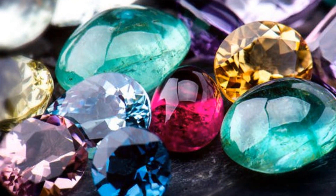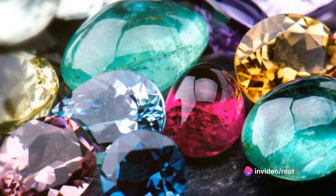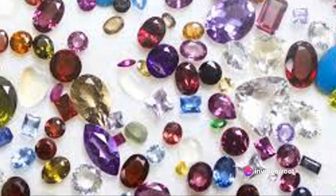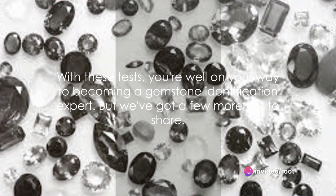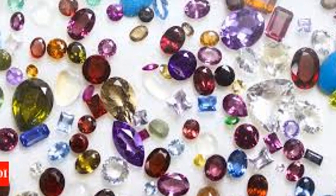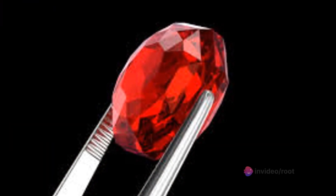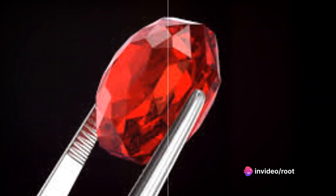And while these tests can be performed at home, professional gemologists have access to advanced equipment that can provide more detailed and accurate results. With these tests, you're well on your way to becoming a gemstone identification expert. But we've got a few more tips to share, so stay tuned as we continue our journey into the captivating world of gemstones.